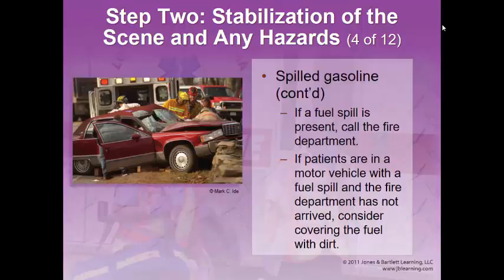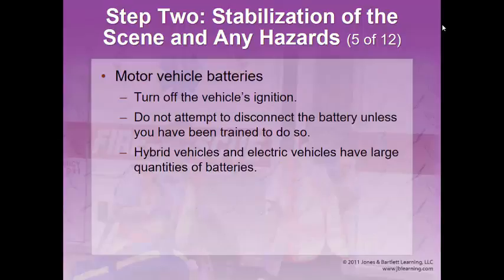Look for any spilled gasoline or fluids coming out of the vehicle early on, and make sure no bystanders are lighting up a cigarette or anything that could ignite the fuel. If you see a fuel spill, definitely call the fire department. If the patient is in the vehicle with a fuel spill and fire hasn't arrived, consider covering the fuel with dirt to stop it flowing downhill and igniting. It may also be safer to do a rapid extrication and get the patient out quickly rather than leaving them in a car surrounded by fuel.